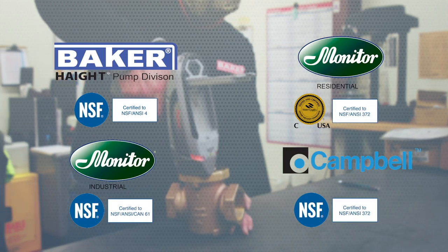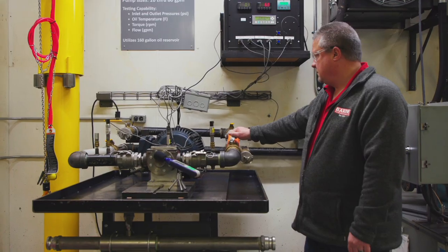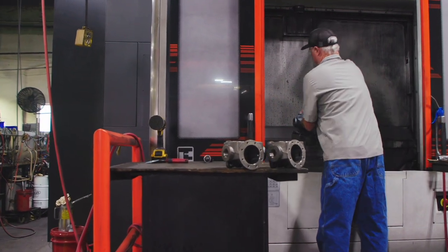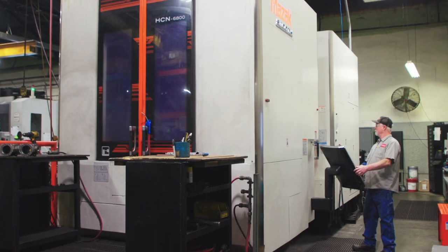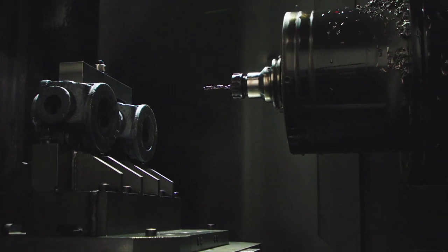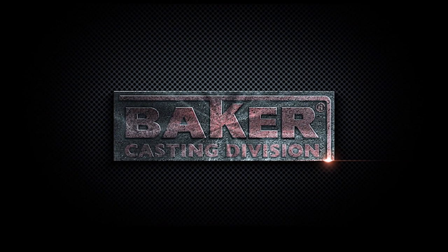Haight and Monitor products are certified to NSF ANSI standards. Baker also offers an extensive on-site testing lab that supports Haight's new product research and development. The vertical integration and shared infrastructure provides competitive advantages, including production cost efficiencies for Baker-owned product lines, as well as the unique ability to operate predominantly self-supported, reducing potential for supply chain disruptions across the enterprise.